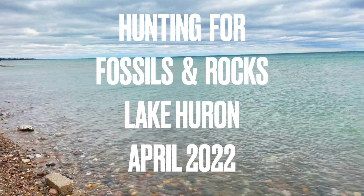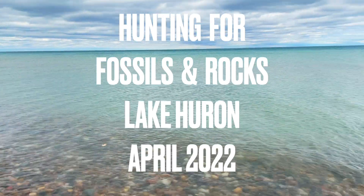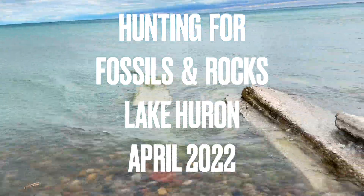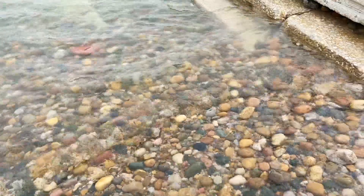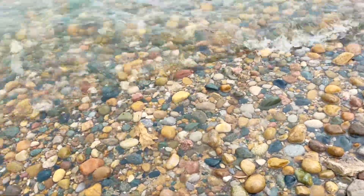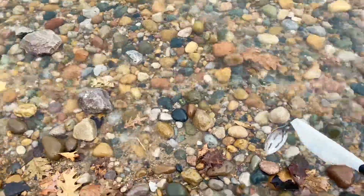It's our last day of vacation. We just took a girls trip to Lake Huron to go fossil hunting. Lake Huron is full of fossils, so we're just going to look here and see if I can find one.